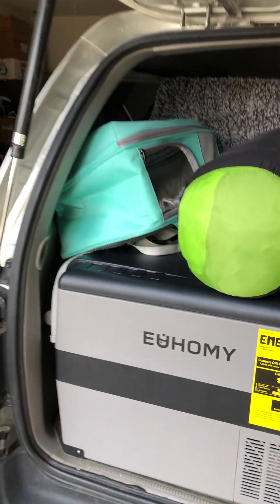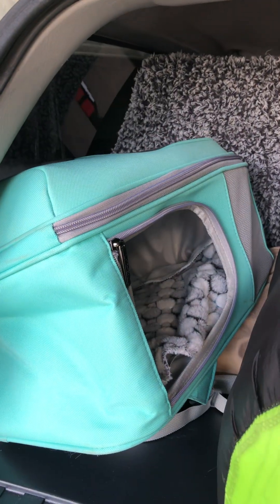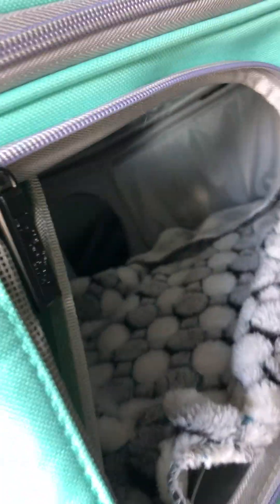Cat carrier backpack for the cats — it's a nice roomy little space that she can hang out in if she wants to. We'll make it so that she can get in and out of it.